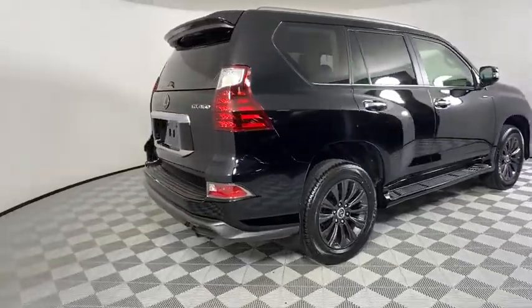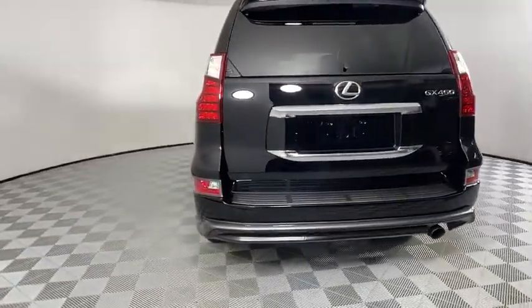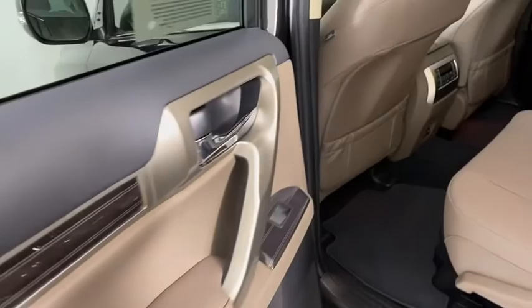Backup camera, anti-lock braking system, steering wheel audio controls, power passenger seat, keyless entry, lane departure warning, traction control, stability control, navigation system, Bluetooth.